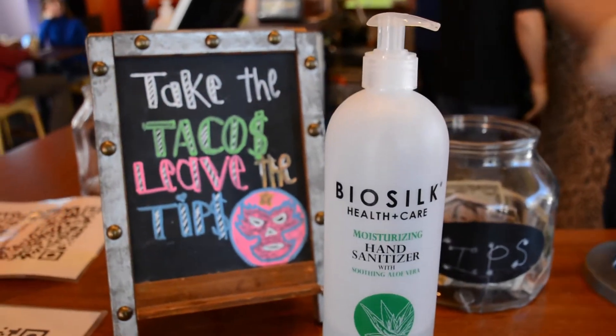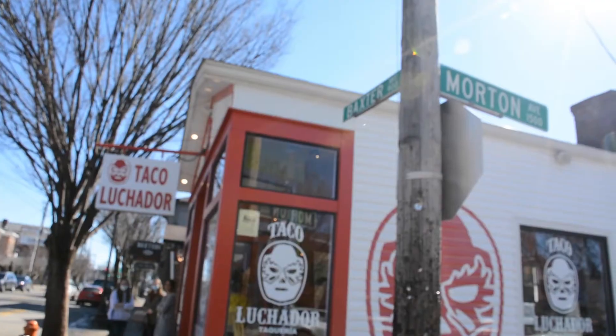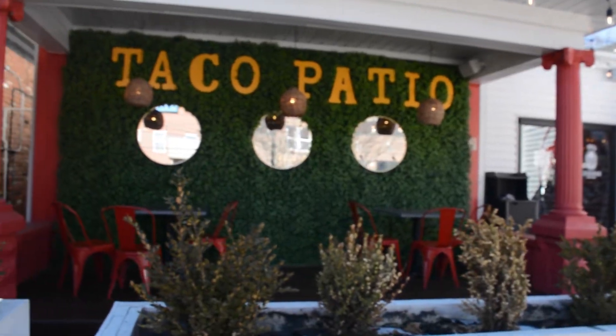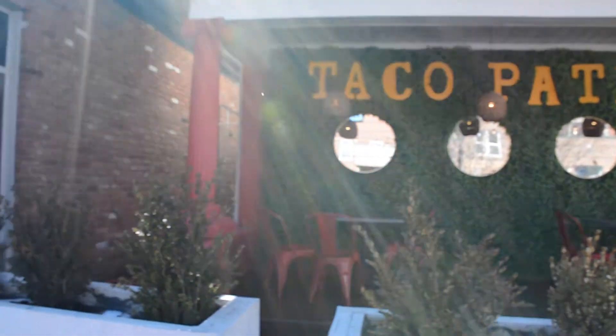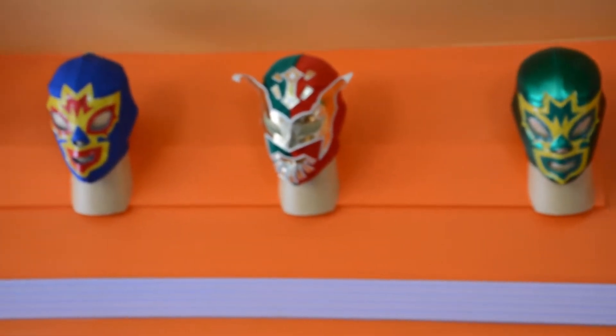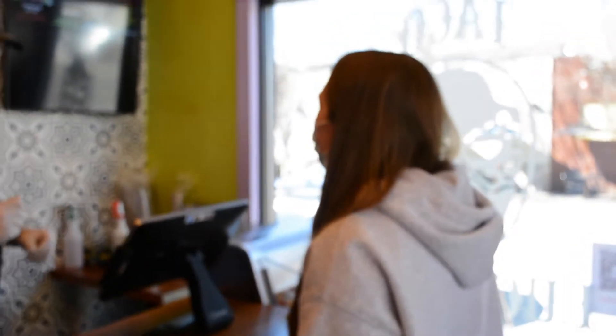Taco Luchador has four locations including Baxter Avenue, Colonial Gardens, Jefferson Town, and St. Matthews. Baxter Avenue is the original location and has doubled in size since opening in 2012. The original owner, Fernando Martinez, has also founded multiple other iconic restaurants in the Louisville area.